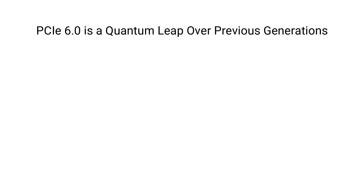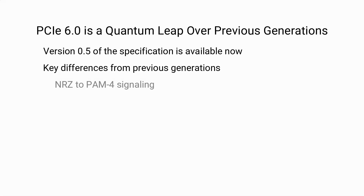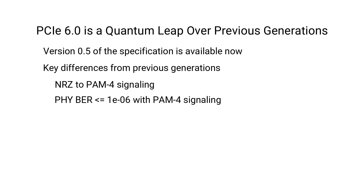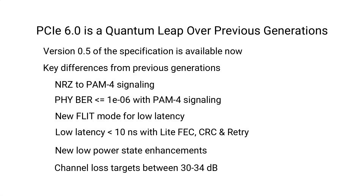PCIe 6.0 is a quantum leap over all the previous generations. Version 0.5 of the spec is available now and version 1.0 is expected to ratify sometime after June of 2021. Some of the key differences from previous generations are that the signaling is moving from NRZ to PAM4 while keeping BER less than or equal to 1e-6. We are also now moving to the new FLIT modes, a kind of packet for enabling low latency. Low latency with PAM4 signaling will be enabled by light forward error correction, cyclic redundancy check, and retry mechanisms. PCIe 6 will also target new low power states and is targeting a channel loss of somewhere between 30 to 34 dB.